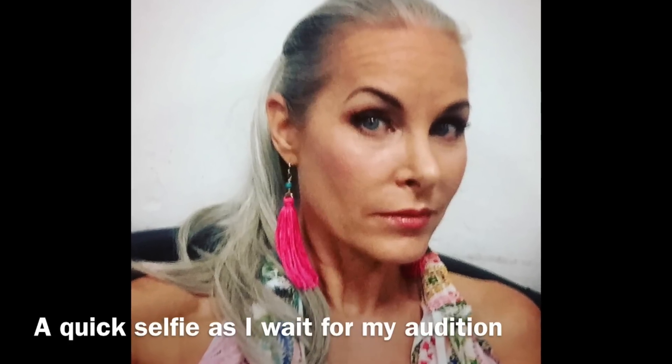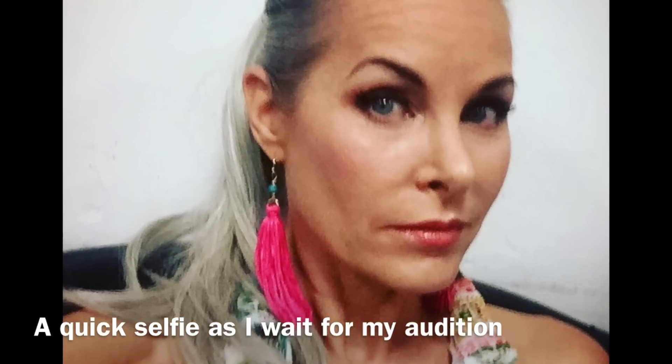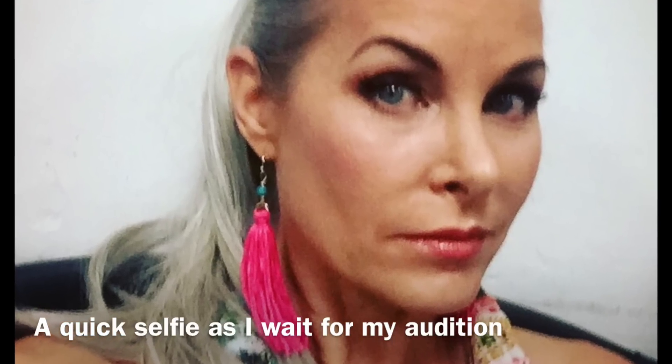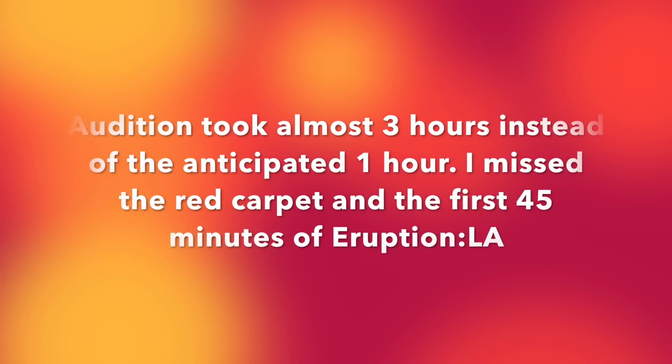Tomorrow, we're going to prom. Love you bunches.